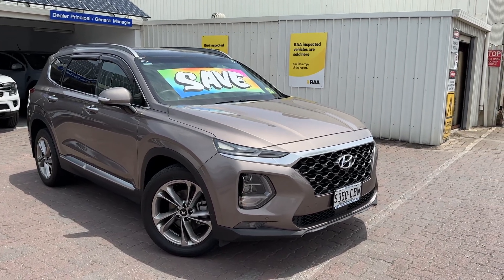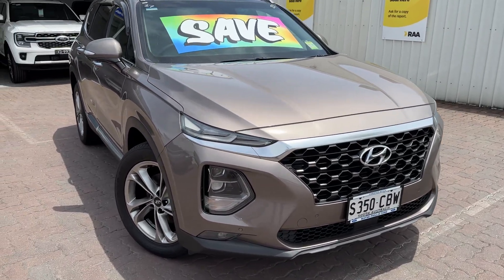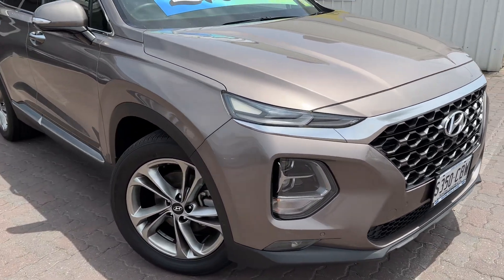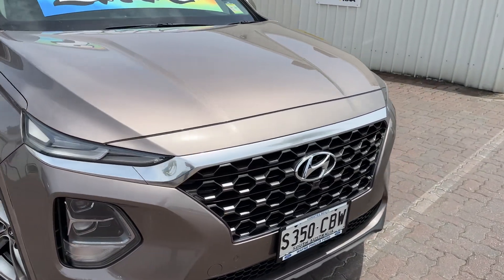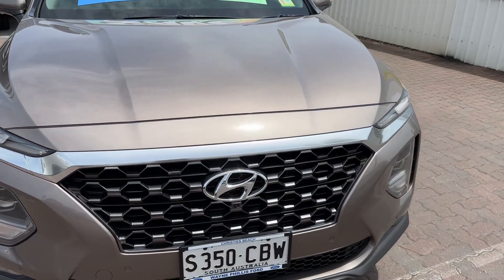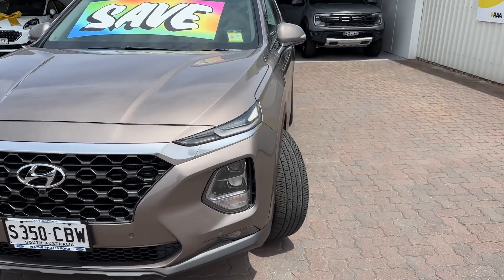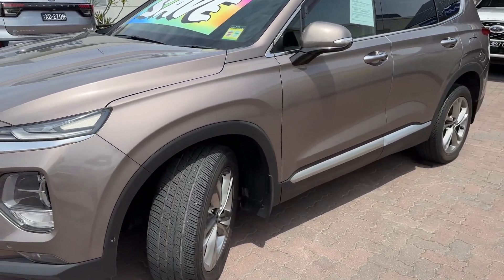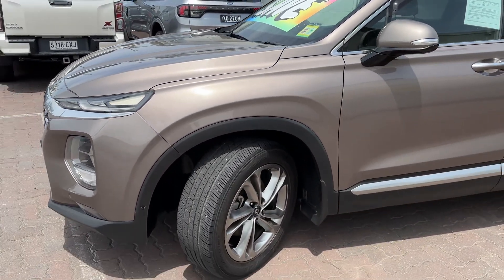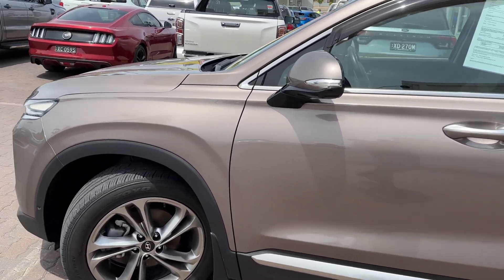Starting at the front, you'll see it's in that incredible bronze colour. It's the top model, so you've got the nice big alloy wheels. It's a 2.2 turbo diesel, all-wheel drive — incredible fuel economy, lots of power and torque. It's set up for towing as well, with a brake controller and a tow bar, so if you ever want to get away for a weekend with the caravan, campervan, or even the jet ski, it's all ready to go.